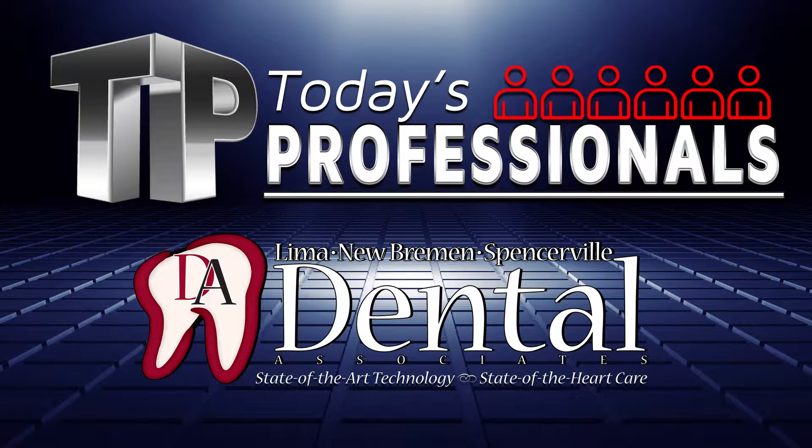Brush up on your dental care with today's professional featuring Lima Dental Associates, where you'll always receive state-of-the-art technology with state-of-the-heart care.